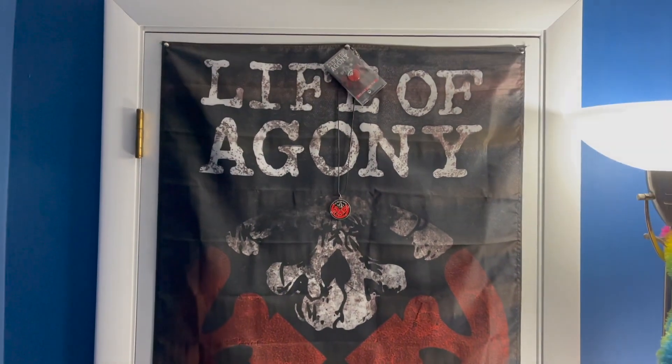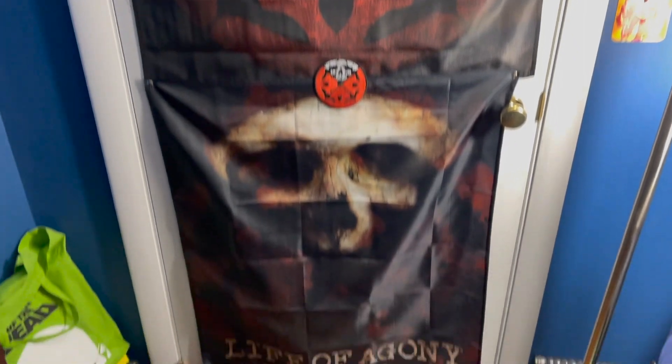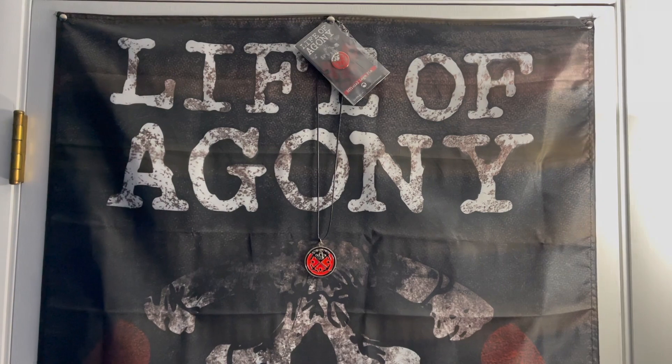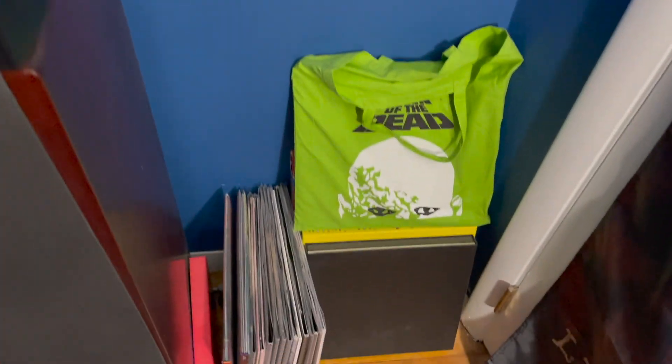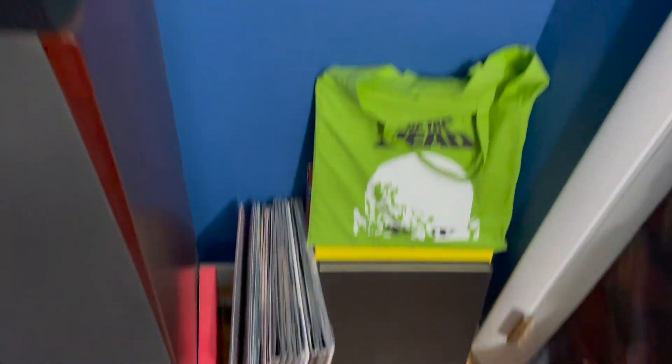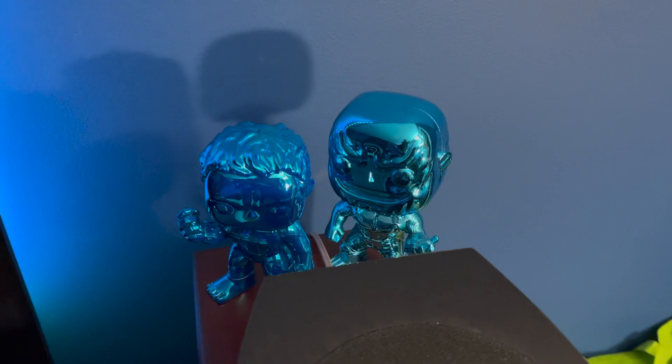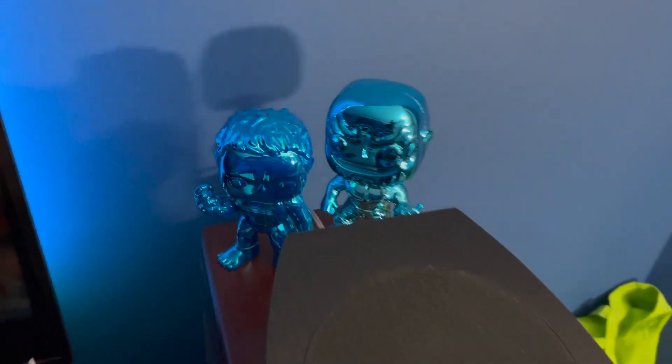So here we are in the room — I just came through the door. I've got some of these Life of Agony banners here hanging on the door, my favorite band of all time. I've got some of their merchandise, some vinyl, the first tower speaker with the Atmos. I've got a couple of blue chrome pops and my 65-inch Sony 4K television set.